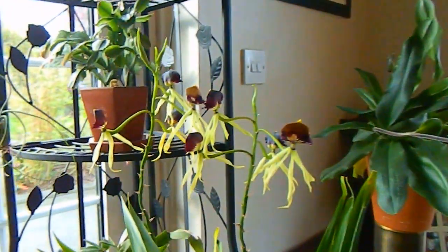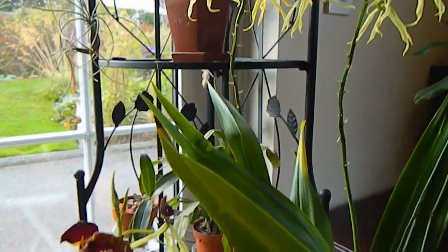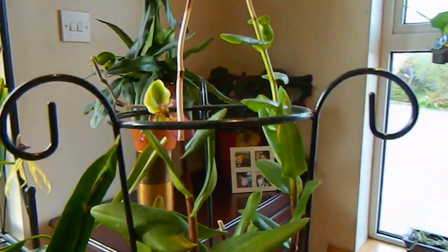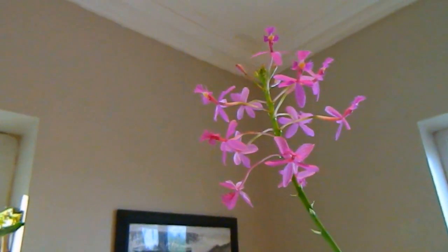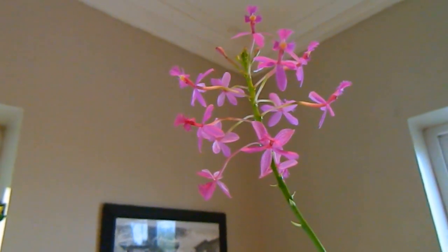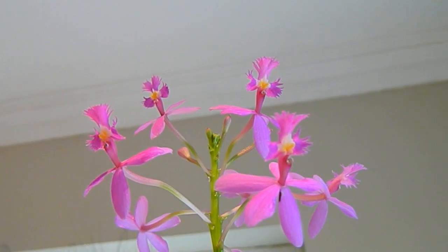A bit like this Prostechea cochleata — I think this one is in all of my orchid flowering videos because it really does just go on and on. To the right of it is Epidendrum Secundum, which is in flower at the moment. It's a very reliable and easy Epidendrum to flower. Just had to give you a close-up of those funny little flowers — they do look like they have little faces on them.